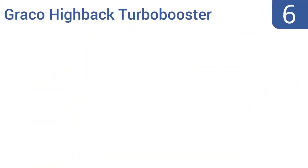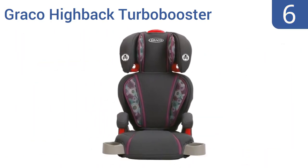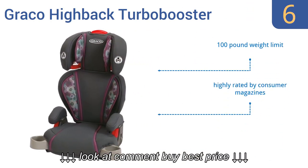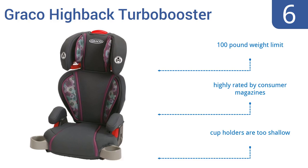Moving up our list to number 6, the Graco High Back Turbo Booster has undergone rigorous crash testing to meet and exceed U.S. safety standards. It also offers height-adjustable armrests for accommodating your growing child. But the seat belt guide is kind of flimsy. It has a 100-pound weight limit and is highly rated by consumer magazines. However, the cup holders are too shallow.